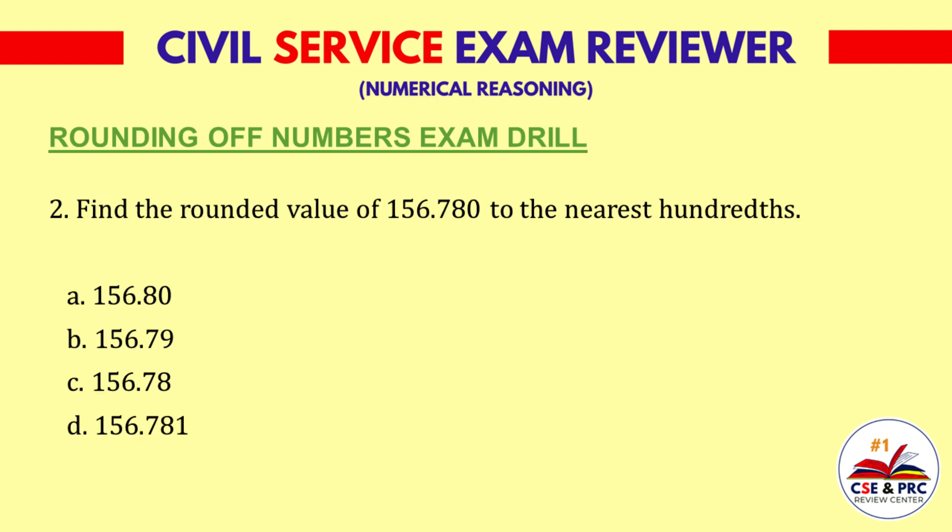Question 2: Find the rounded value of 156.780 to the nearest hundredths. a. 156.80, b. 156.79, c. 156.78, d. 156.780. The answer is a. 156.80.